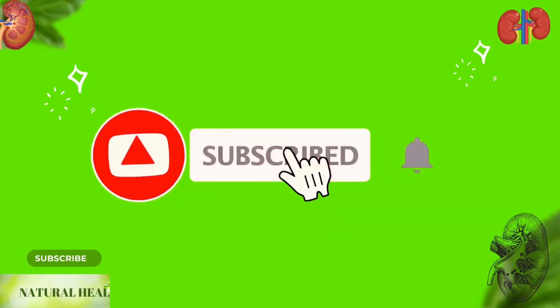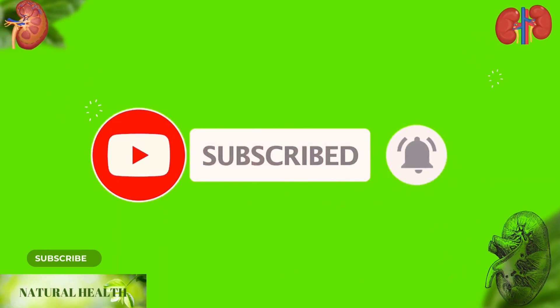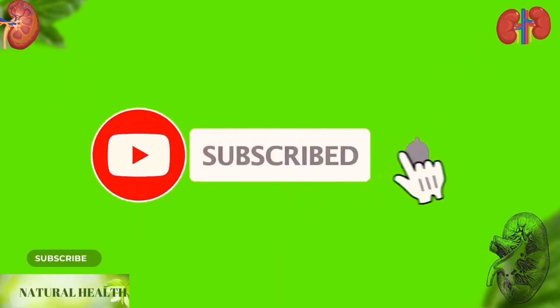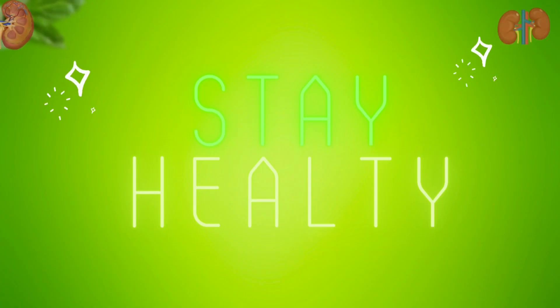If you want to be informed about useful information on our natural health channel, you can support us by liking, subscribing, and pressing the bell button to receive notifications of new videos. Stay healthy, see you again.